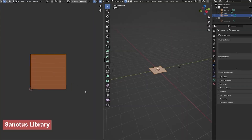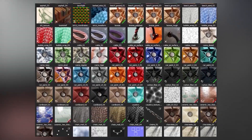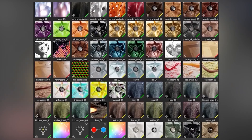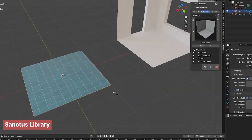First up, let's talk about the Sanctus Library, arguably the biggest collection of realistic procedural materials made for Blender. And when I say big, I mean massive. We're talking high-quality procedural metals, stones, rocks, fabrics, tiles — you name it, it's probably in there.